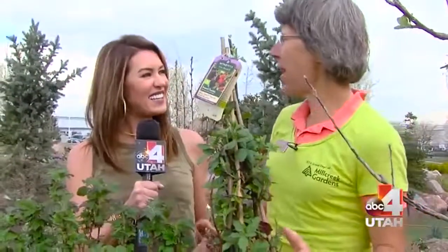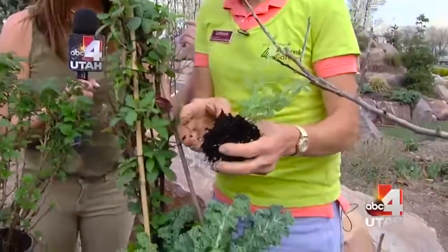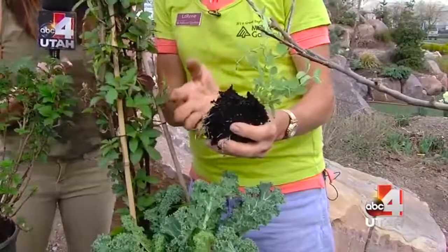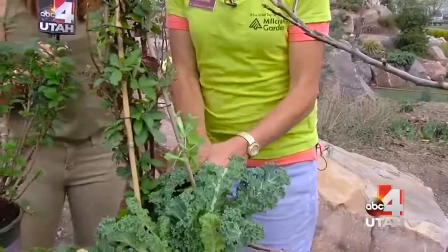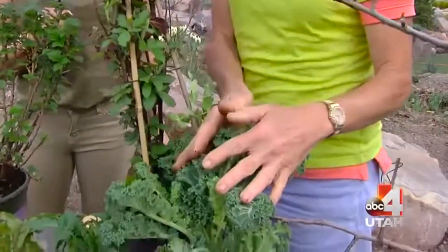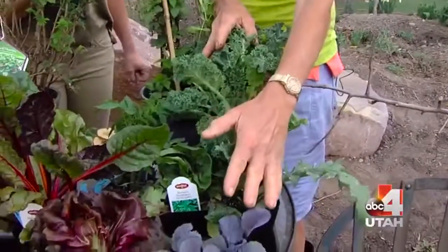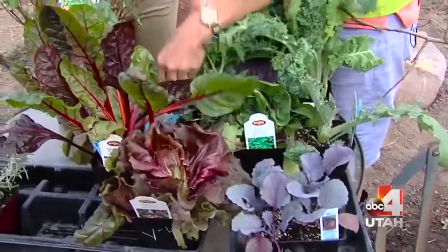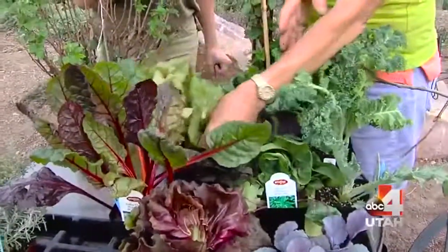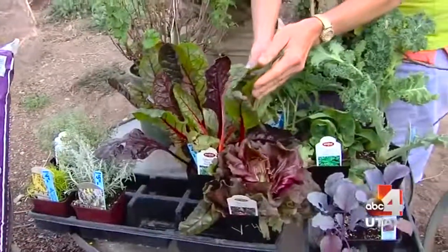There are other veggies you can plant right now without protection. Last week we were out here doing peas — look how much the roots have grown in about six days, it's a week's worth of growth. We have kale, different kales, artichokes — look at those, they're beautiful — all the leafy greens like broccoli, cauliflower, Brussels sprouts, cabbage, red cabbage, radicchio, Swiss chard, and red Swiss chard. Look how beautiful those leaves are and how healthy they are for us.